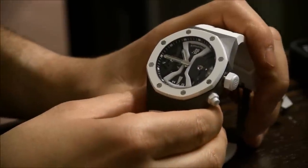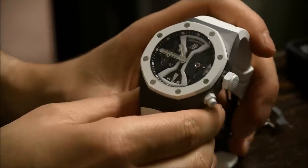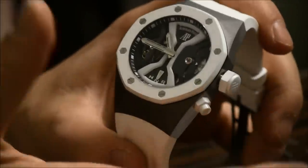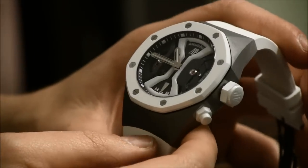Hey everyone, Aria Labs here with Vought to Watch at SIHH 2014 with Audemars Piguet, looking at the beautiful Royal Oak Concept GMT Tourbillon — new this year in white ceramic. Just looks fantastic.